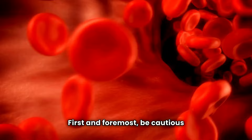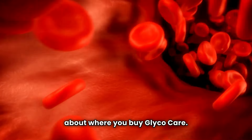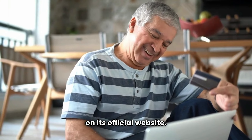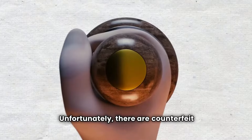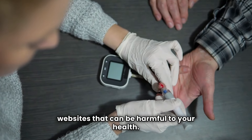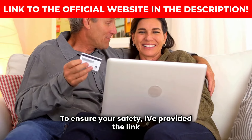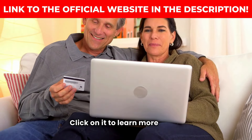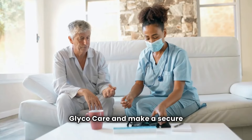First and foremost, be cautious about where you buy GlycoCare. This product is exclusively available on its official website. Unfortunately, there are counterfeit versions being sold on fake websites that can be harmful to your health. To ensure your safety, I've provided the link to the official website in the description below. Click on it to learn more about GlycoCare and make a secure purchase.